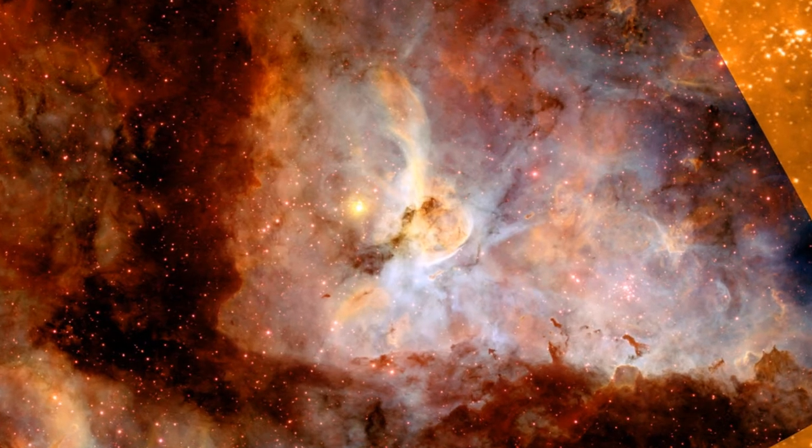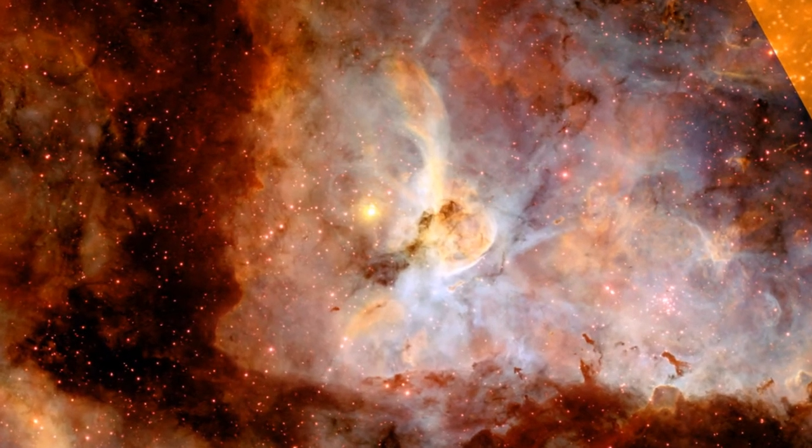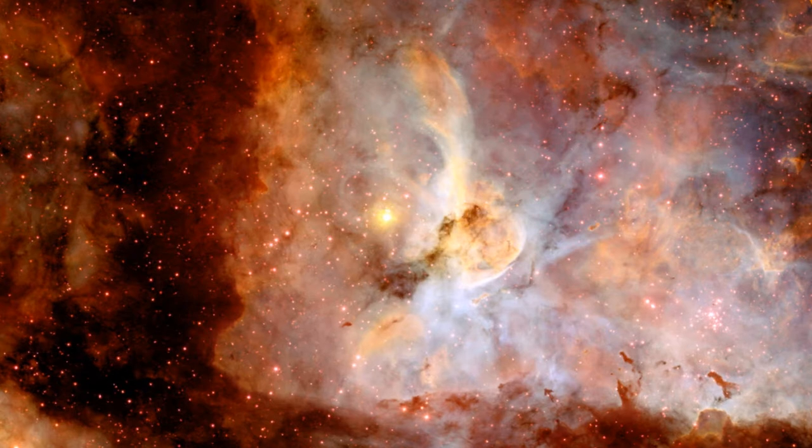Eta Carina is more than 100 times the mass of the Sun, and its gravity can barely contain the fusion process.